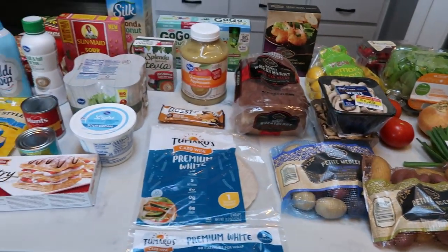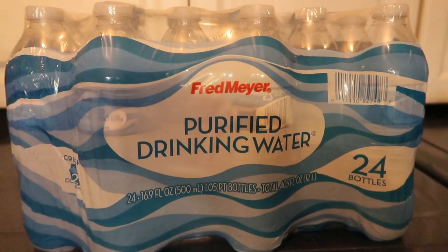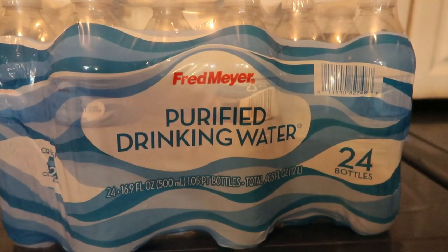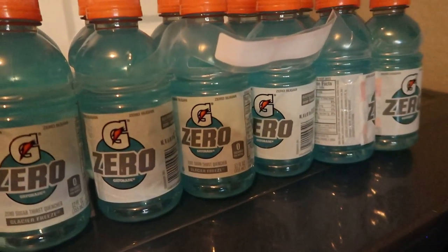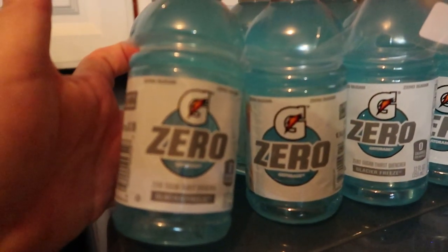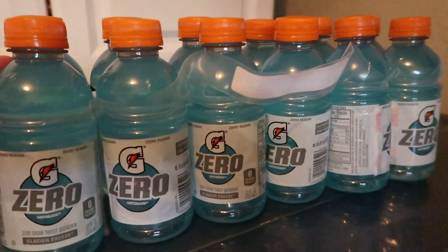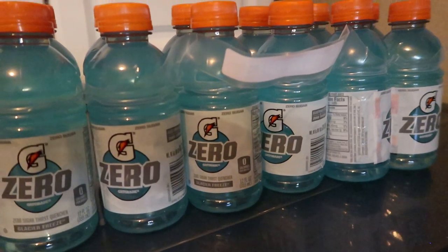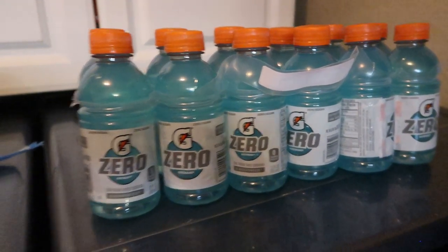For drinks from Fred Meyer, I grabbed a 24-pack of water — we're going through a ton of water in this hot weather. This was also on sale: a 12-pack of little Gatorade Zero bottles for $3.99 in Glacier Freeze flavor. Zero Smart Points and zero calories, so they'll be nice to have on hand, and my husband can throw them in his lunchbox.